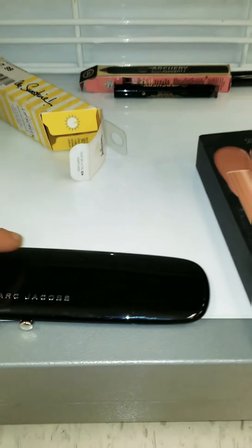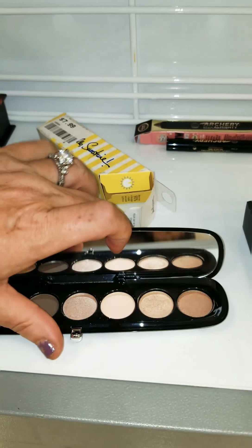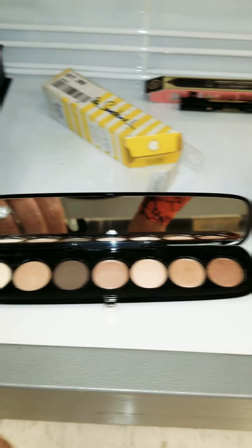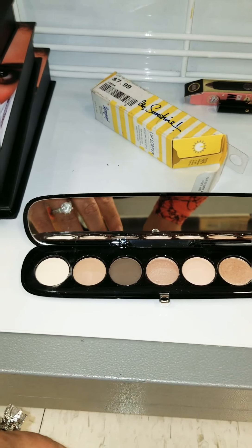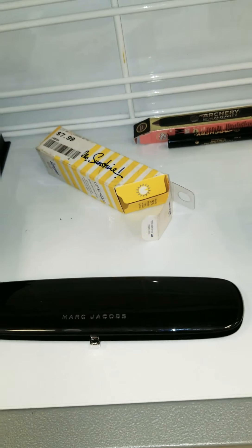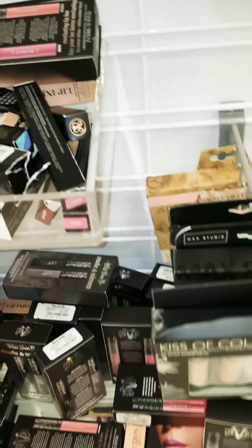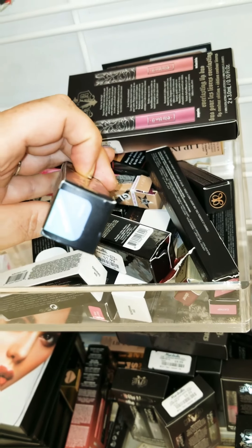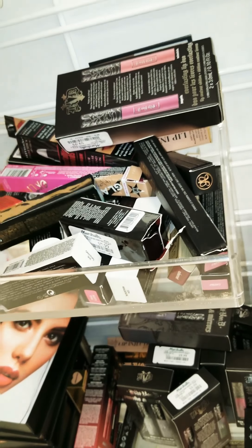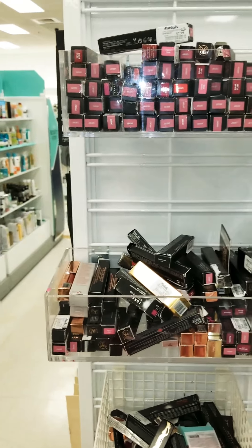And then they have this Marc Jacobs — but it wasn't in a box or anything like that. The price is $18.99, which is incredibly cheap, but I wouldn't buy it without it being in the box no matter what. So this is $5.80, and $2.99. So far that is what I see.